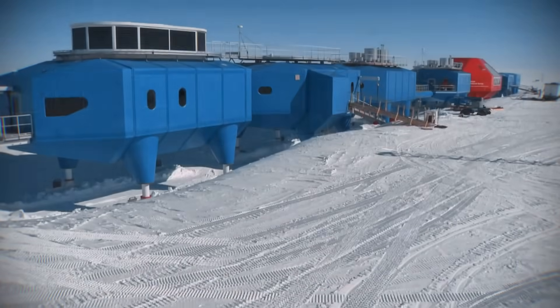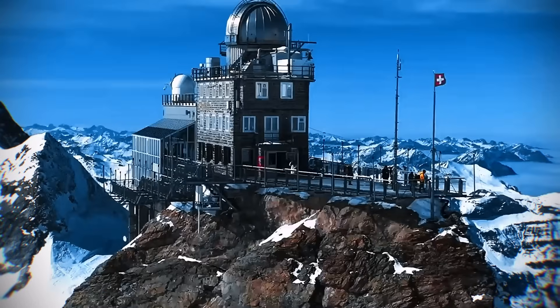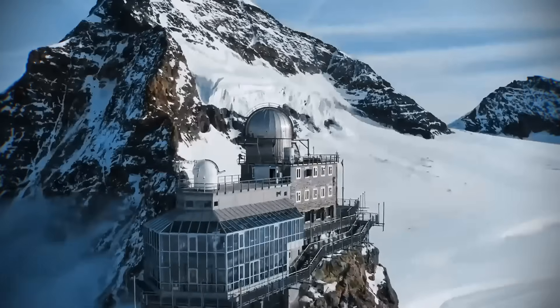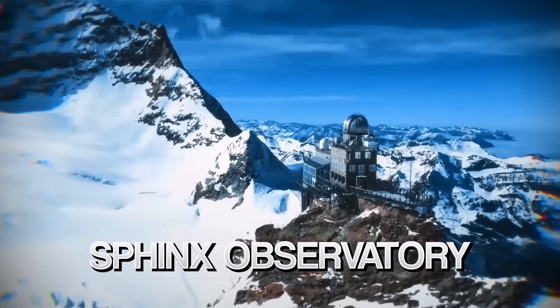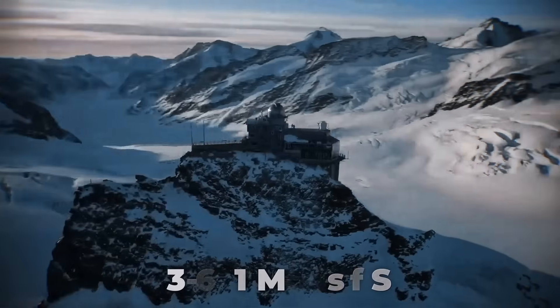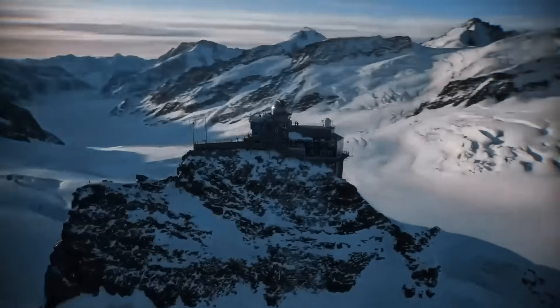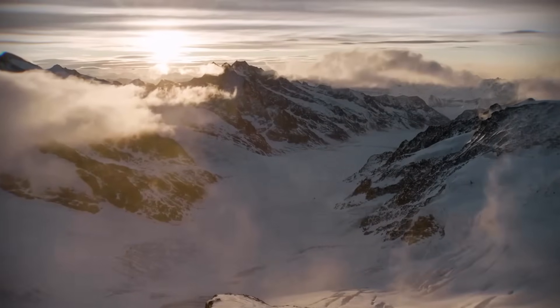But what happens when the problem isn't moving ice, but thin air? And what if you had to solve it not with modern computers, but with 1930s grit? This is the Sphinx Observatory — a steel and concrete lab bolted to a cliff 3,571 metres up in the Swiss Alps. Built in 1937, it's a place where the air is thin and winter never ends.